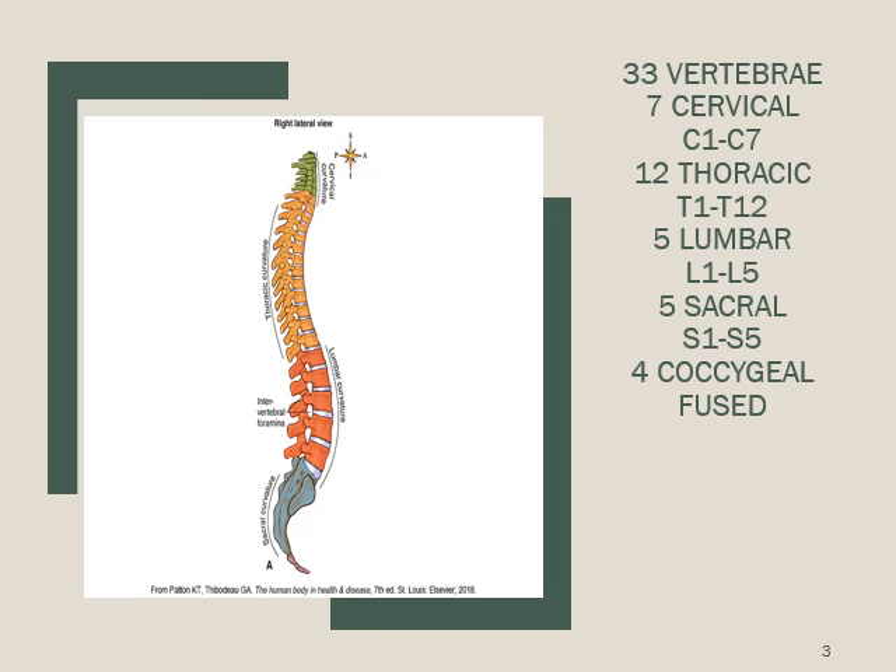When you hear someone say they have a thoracic or lumbar injury, lumbar is a very common place to have an injury, fusion, or back surgery. Be aware of the 33 vertebrae, where each one is, and how many vertebrae are in each region.